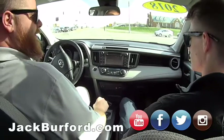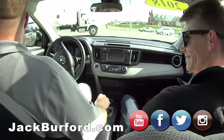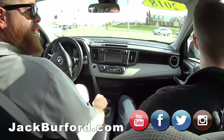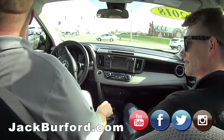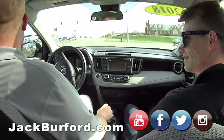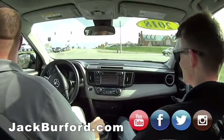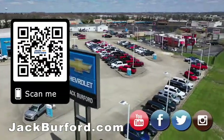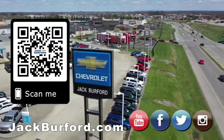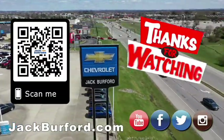This is nice. I like being in this — it's really nice. Alright, thanks guys. Thank you. Why would you buy a vehicle anywhere else? Make sure to visit us at JackBurford.com and subscribe to our YouTube channel.